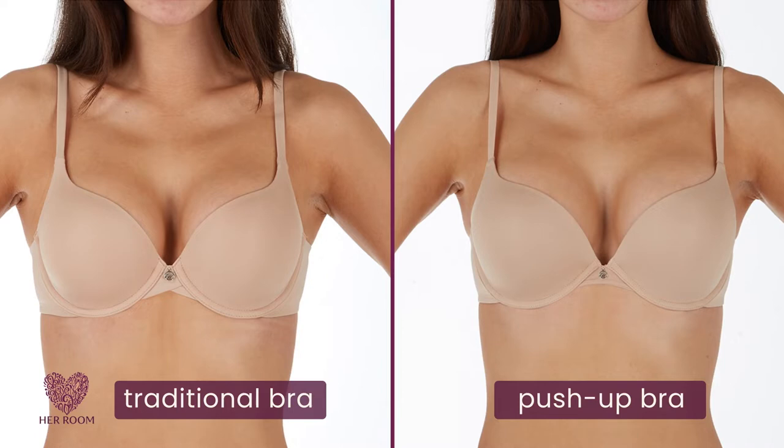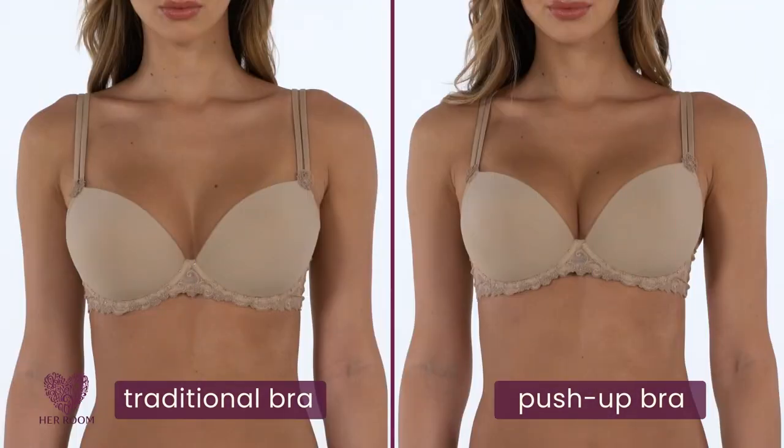This model is a 34B. On the left, she is in a traditional bra and on the right, she is in a push-up bra. This model is a 34D. Again, on the left, she is in a traditional bra and on the right, a push-up bra.